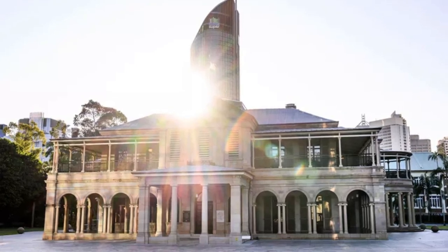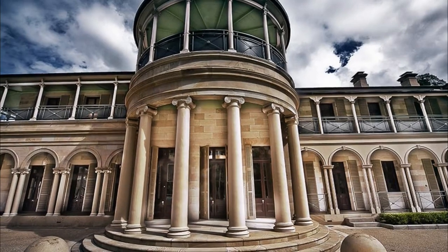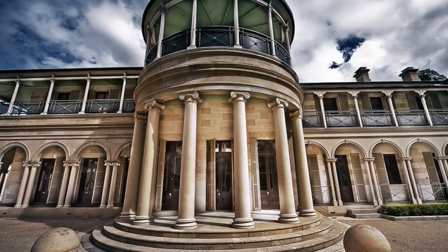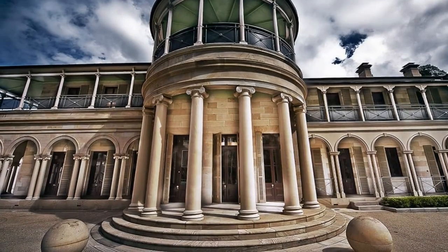Number five: Old Government House. When Queensland separated from New South Wales in 1859, it needed a new building to house its independent government. Today you can learn about colonial life in Queensland by taking a tour of Old Government House and its grounds, including the drawing room, storeroom, and servants' hall.